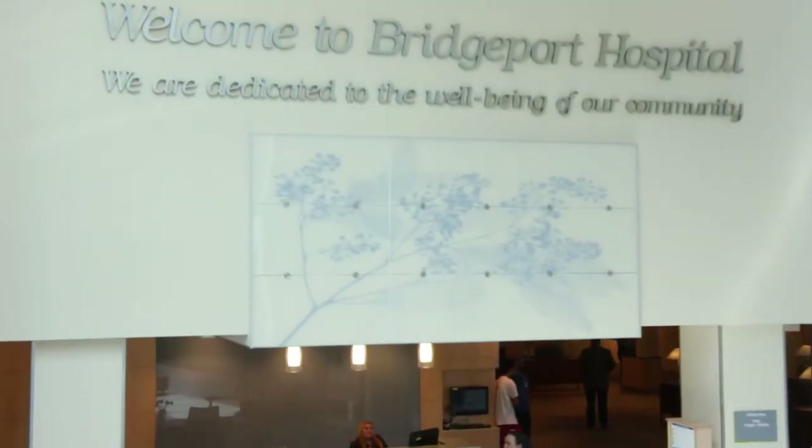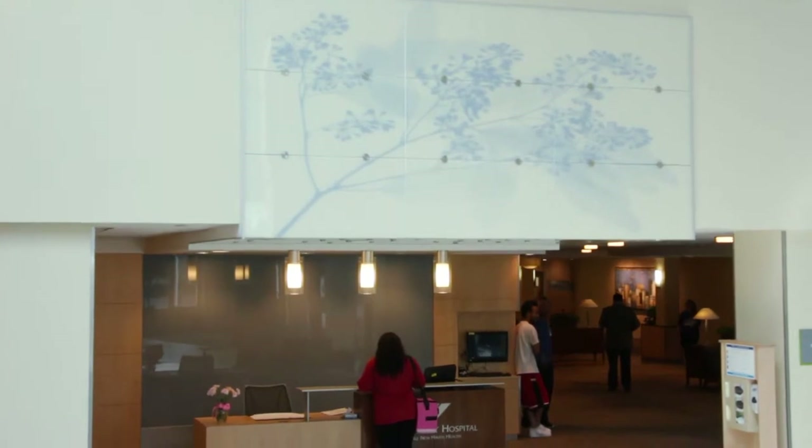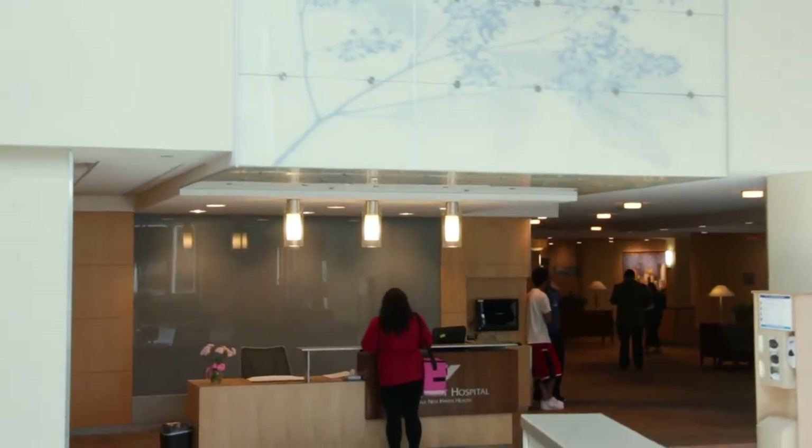The Yale New Haven Health System here at Bridgeport Hospital is pleased to present this informative video to help prepare you for your upcoming joint replacement. My name is Karen Essig. I am a nurse care coordinator at Bridgeport Hospital and I will be instructing you throughout this video.